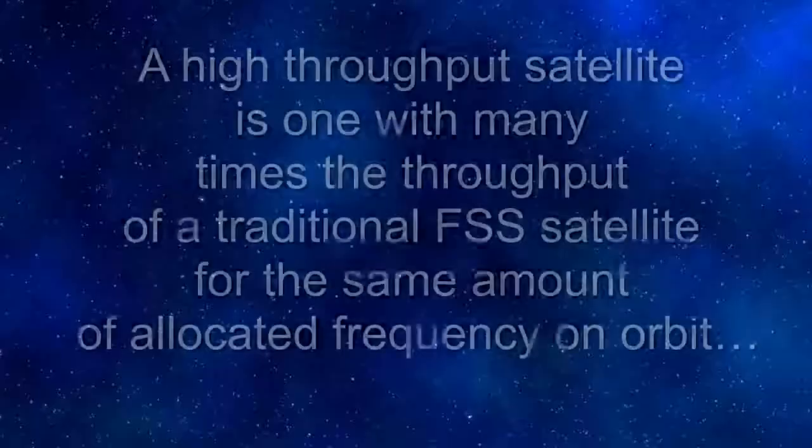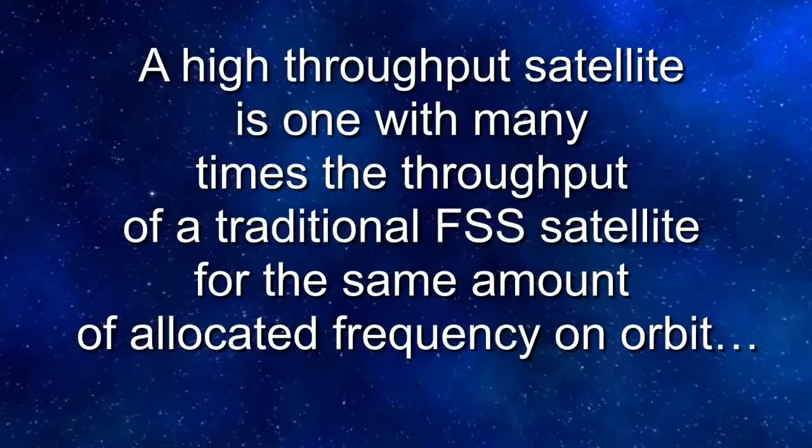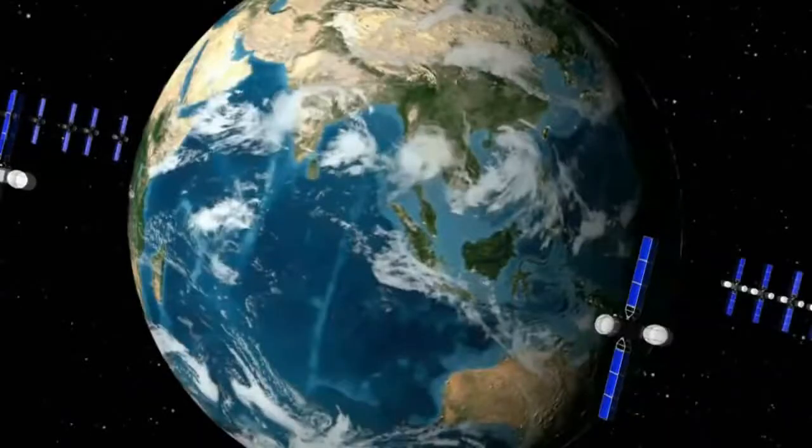Let's start with a definition. A high-throughput satellite is a satellite that has many times the throughput of a traditional FSS satellite for the same amount of allocated frequency on orbit. As a point of comparison, our Galaxy satellites transmit about 2 gigabits per second total capacity, based on the applications that they're serving. Our Intelsat 9 satellites typically transmit about 4 gigs — a little bit more capacity and throughput. Those are the typical FSS models.